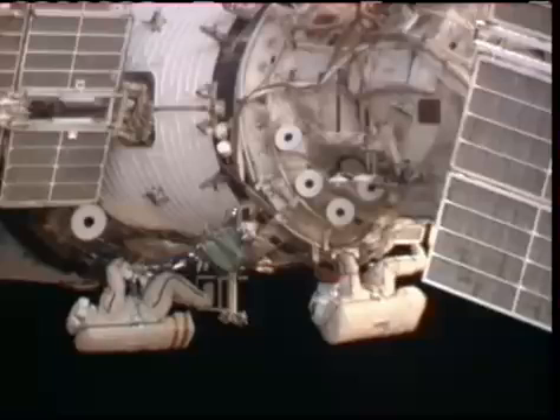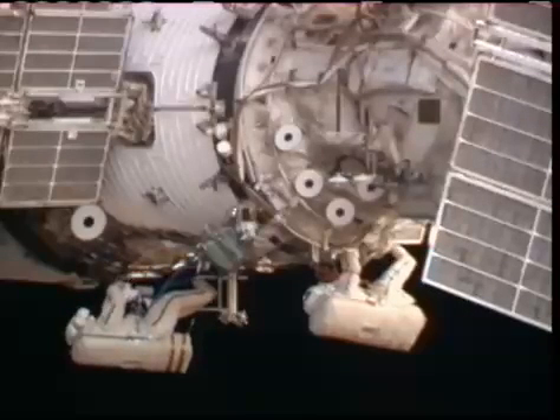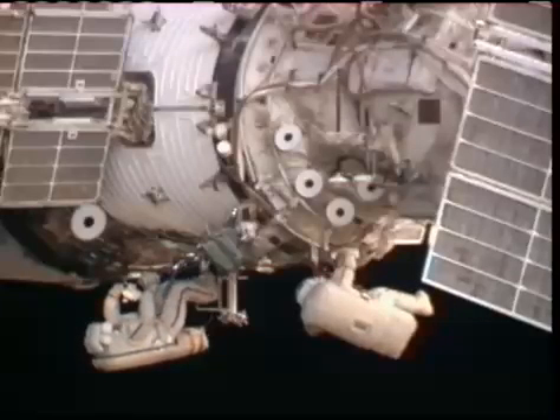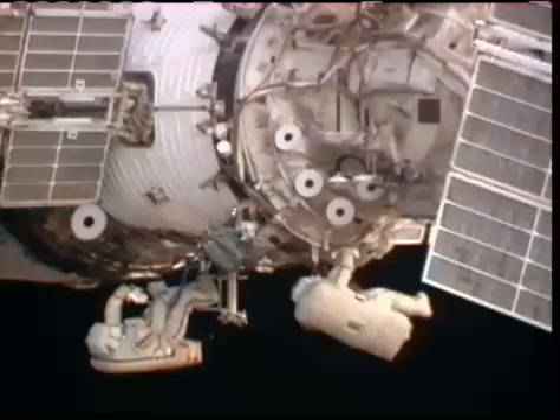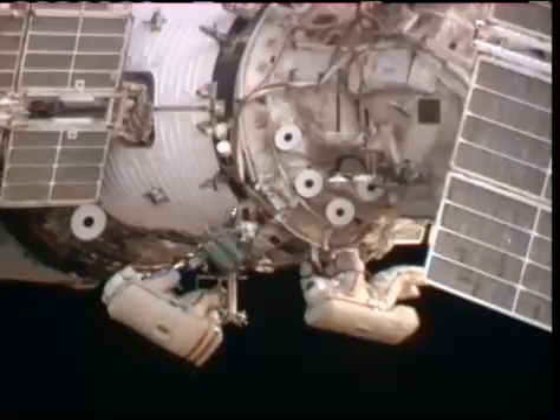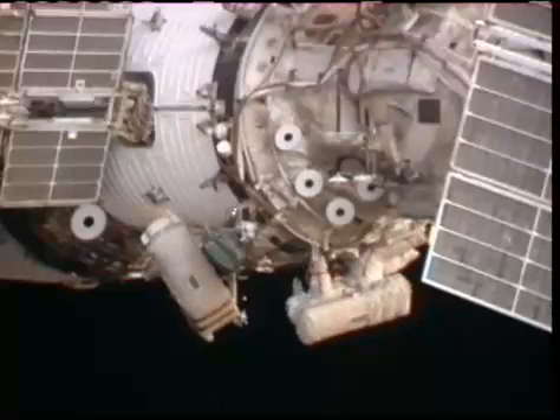What do you want me to do? I was rotating it. What do you want me to do, Mike? No, never mind. I can do it. You're trying to rotate yourself? Yes, but I've already moved away. Okay, keep doing the photos.